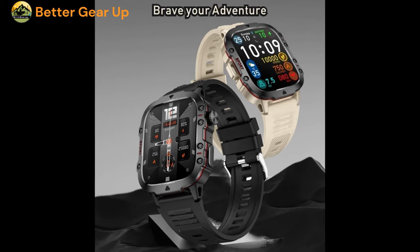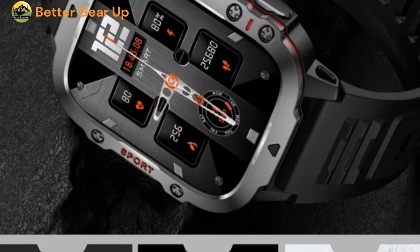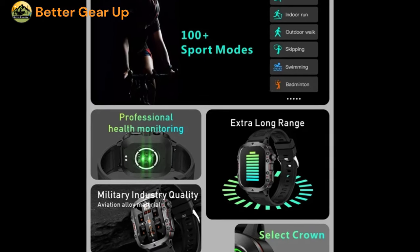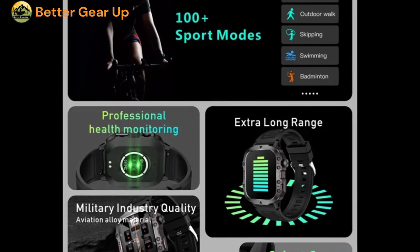Further features include call reminders, sedentary prompts, and sleep monitoring, among others, providing a well-rounded suite of tools for daily life and health management. Users can enjoy a vast selection of over 100 sports modes, each tailored to track specific activity metrics accurately.